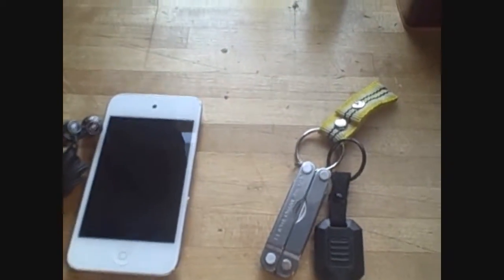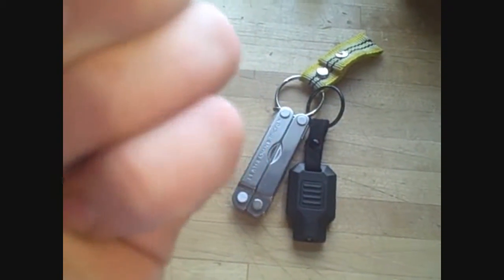The fourth thing is this small keychain-size Victorinox knife. It's just your basic small knife — it has a toothpick, tweezers, a file, a knife, and some scissors.